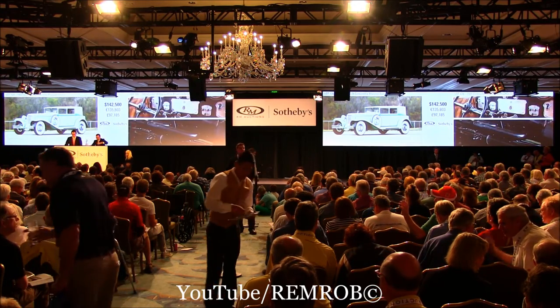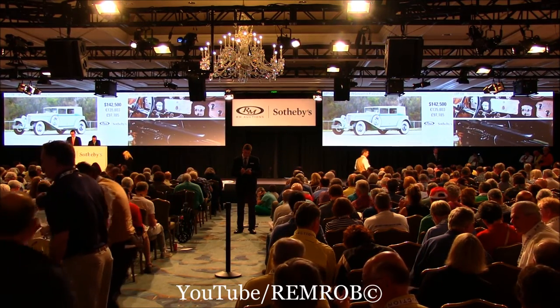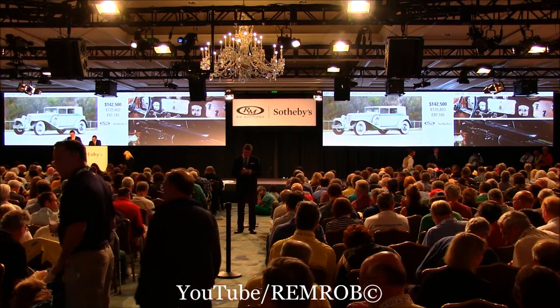Are you sure you're both done? Sold. Your car. Well done. $142,500.